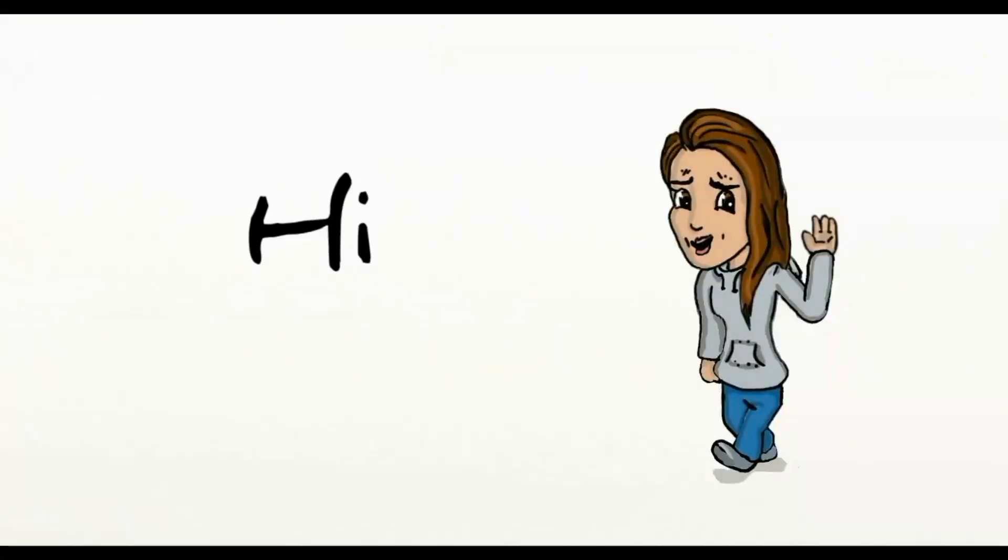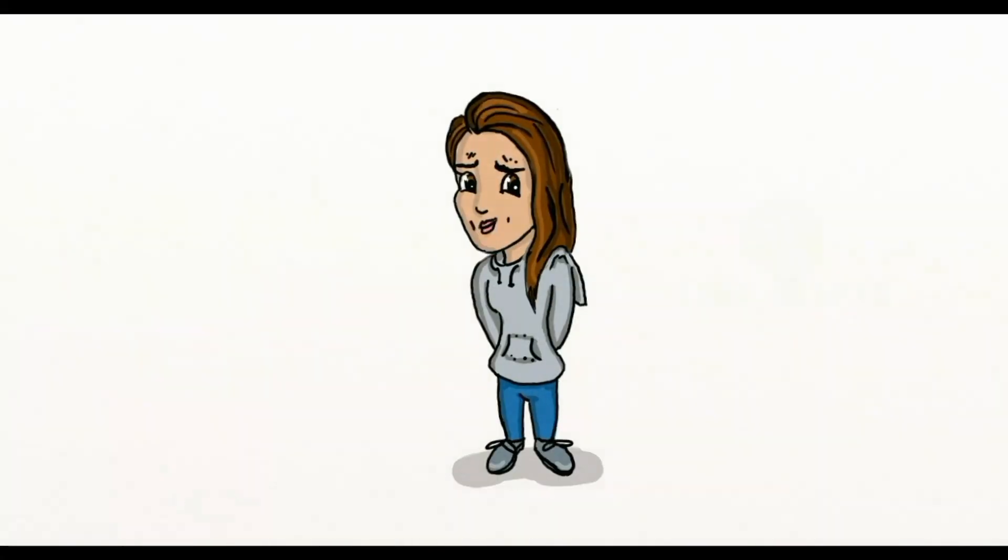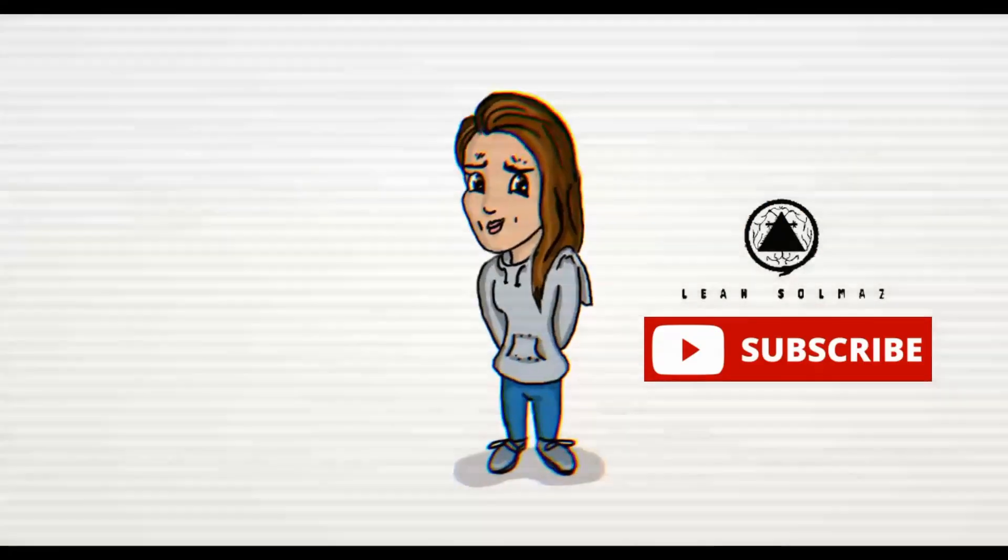Hi guys, girls, non-binary, welcome back to my channel, I am Leah Solmaz. I've noticed on a couple of my review videos where people have left comments about whether or not to accept certain brands — they've been approached by these brands to promote their products. So I thought I'd do a video on how to spot an Instagram scam. Here are some tips and things that I've learned, and hopefully they'll help you.